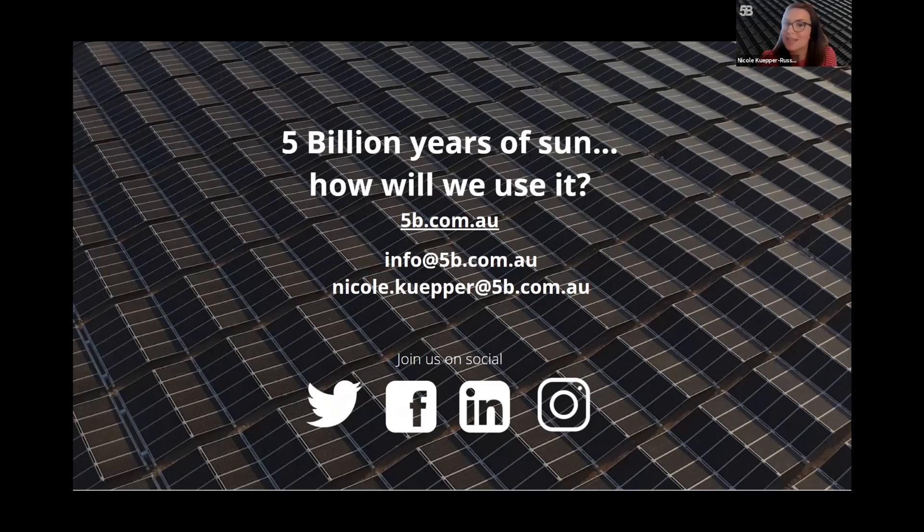We've got 5 billion years of sun left. The question is, how are we going to use it? Thank you very much. How lucky are we to have you in the solar industry? Amazing. Thank you so much.